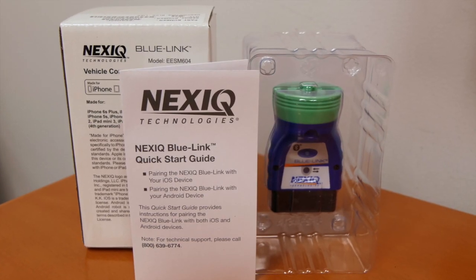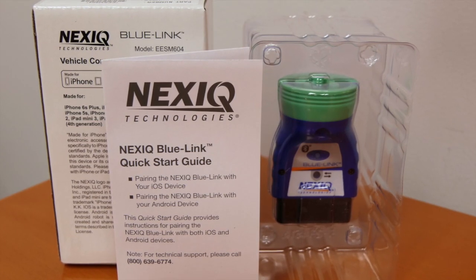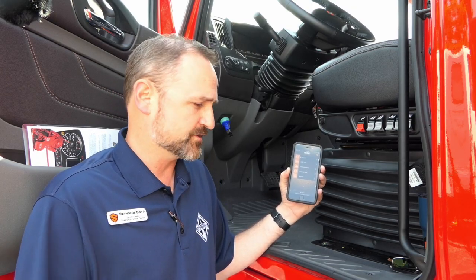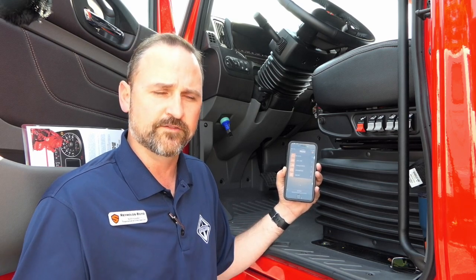The device works via Bluetooth, the app is free, and the retail price of the device is about $160. It is read-only — it will only read fault codes, you can't reset them. But for that price, it's a great value to connect to any truck, download the health report, and view fault code data.